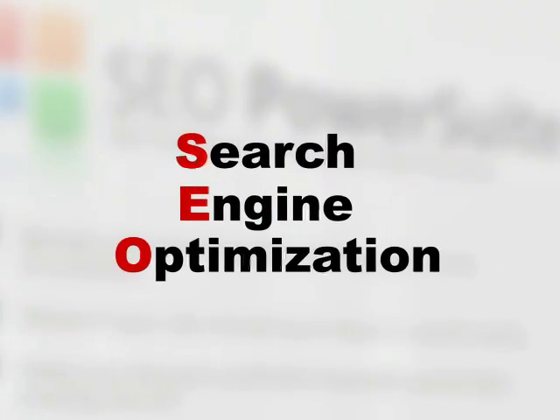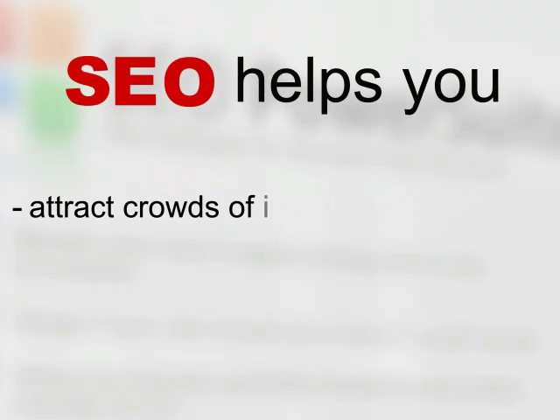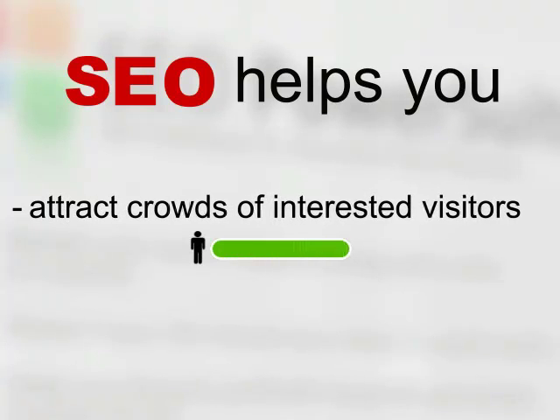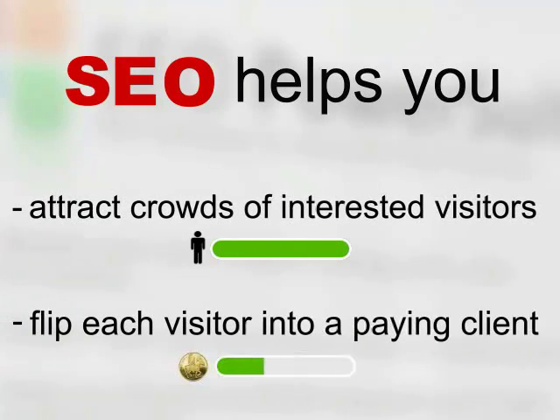The most powerful and affordable marketing tool for that is Search Engine Optimization, or SEO. It helps you attract crowds of web searchers looking for exactly what you offer. You get flows of visitors interested in your product and have maximum chances to flip each visitor into a cash-generating buyer.